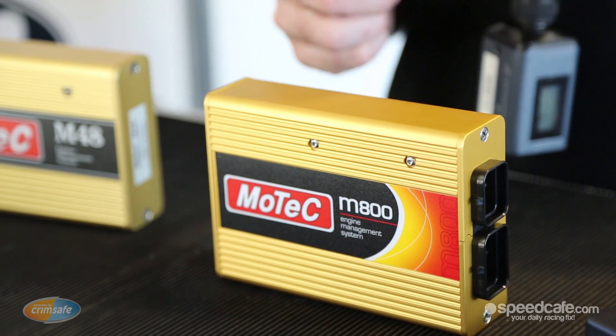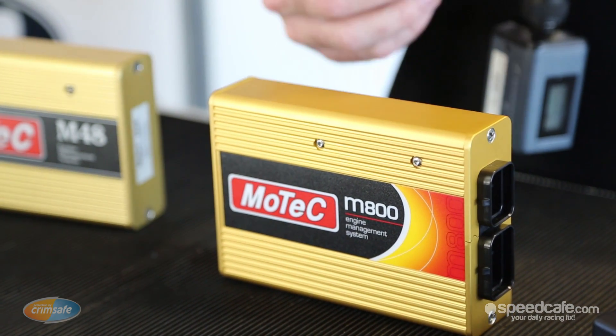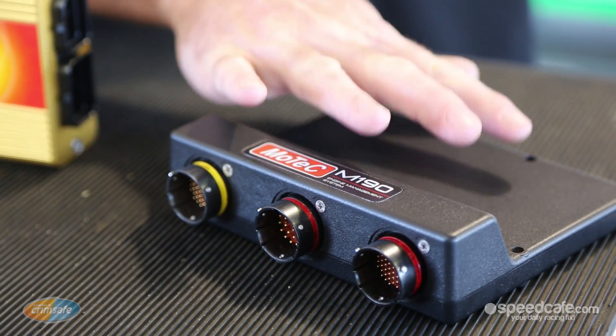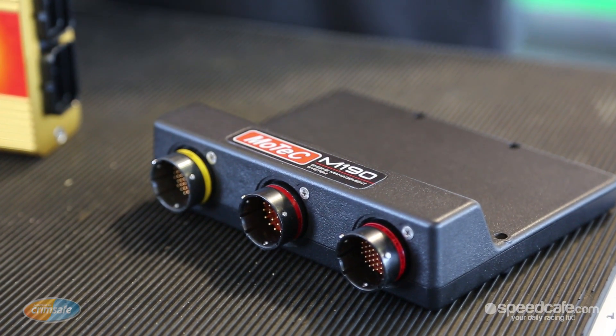Effectively, these two ECUs were more or less modifications of what any normal person off the street could buy for their street toy or their track car. Now with the evolution into the car of the future system, V8 Supercars wanted a more centralised computer system, specific to what they required. So what we ended up with is our new M190 series magnesium case ECU. The firmware — the bits that make this work — are all specifically written for V8 Supercars, not a modification of a customer spec ECU.